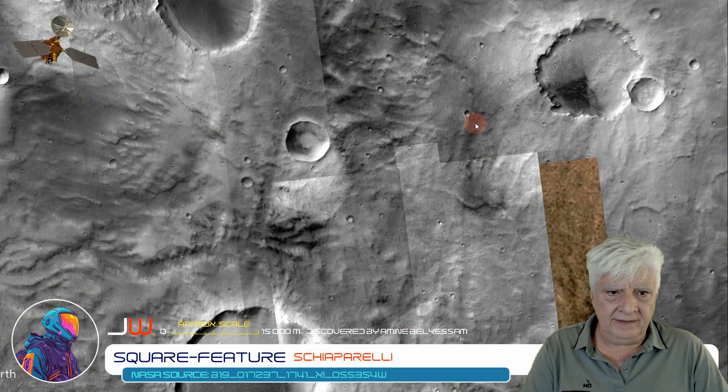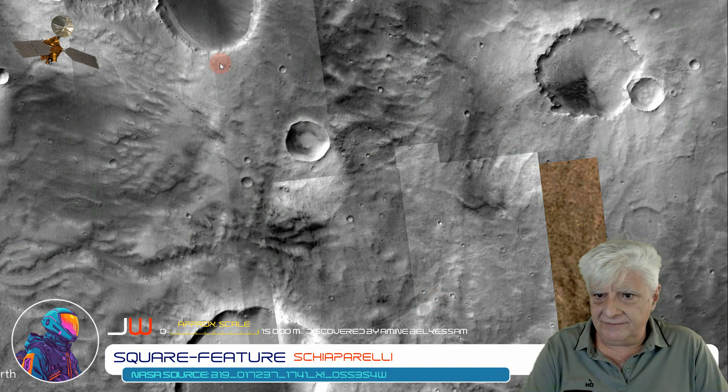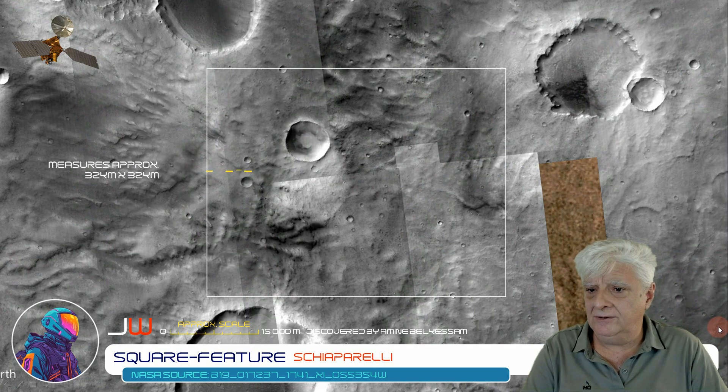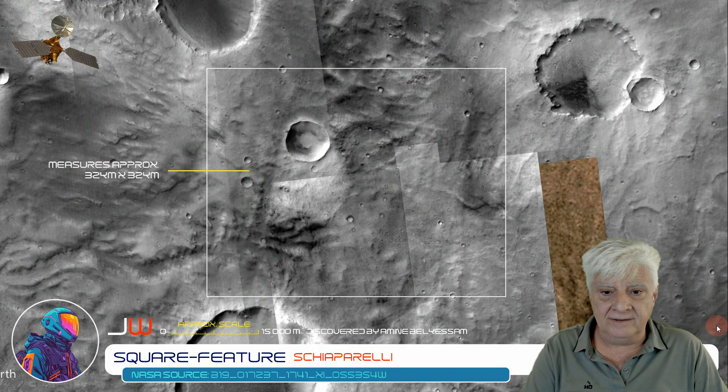Here's a look at that anomaly as seen in Google Earth Mars. This is so huge that a couple of CTX photographs were needed to show the outline. Each side measures approximately 32 by 32 kilometers in length.